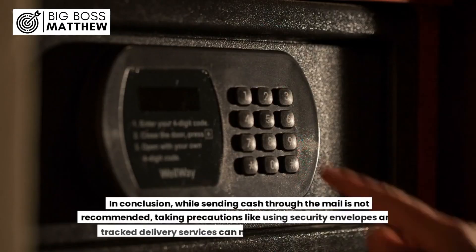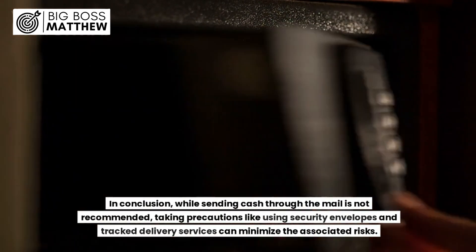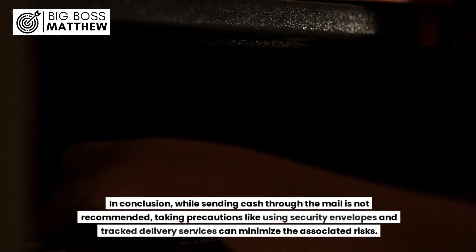In conclusion, while sending cash through the mail is not recommended, taking precautions like using security envelopes and tracked delivery services can minimize the associated risks.